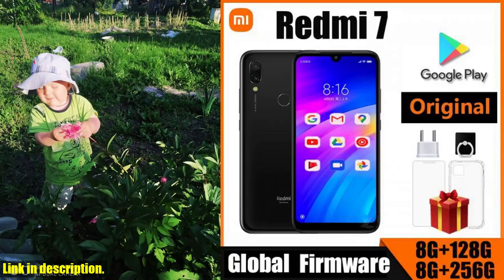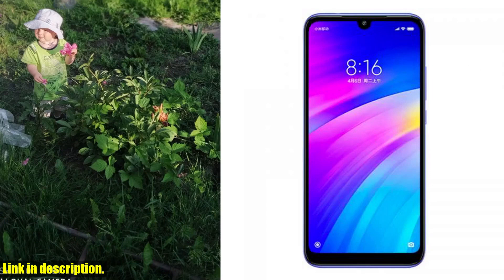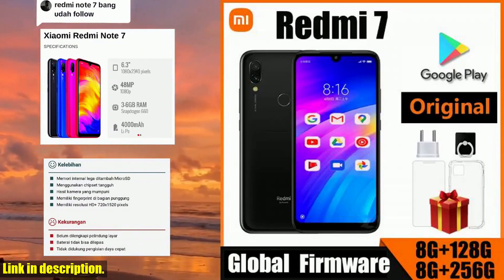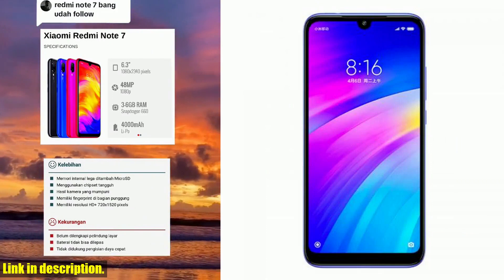Hey there, tech enthusiasts. Welcome back to our channel where we bring you the latest and greatest in the world of gadgets and gizmos. Today, we're taking a deep dive into the Xiaomi Redmi 7 cell phone, the ultimate powerhouse of a device that's set to revolutionize the way you communicate and stay connected.